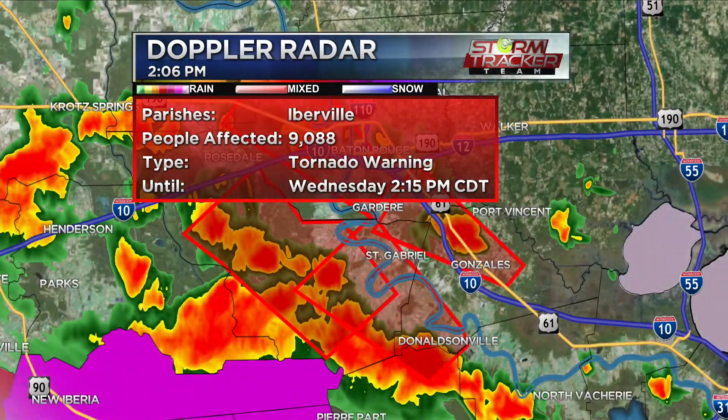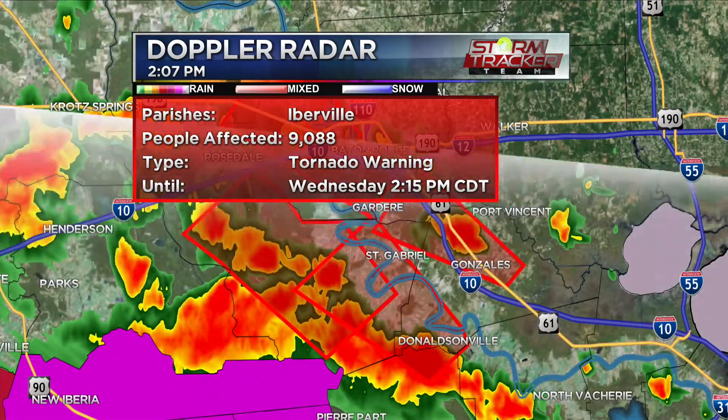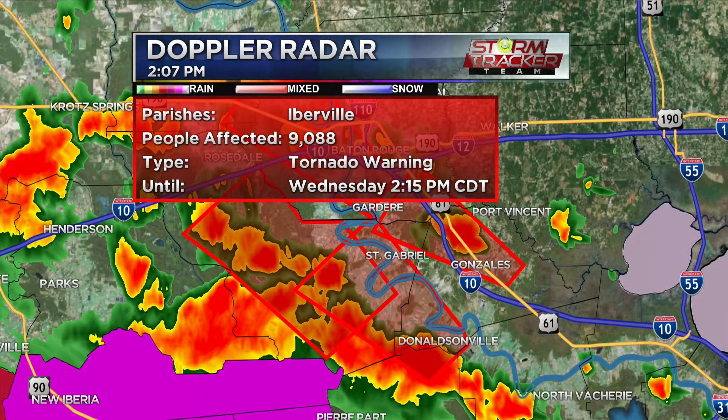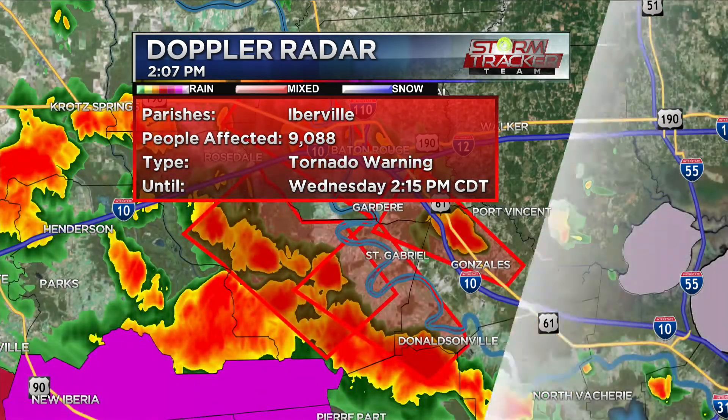Iberville Parish — if you live anywhere there, please find that safe place immediately. This is going to be an ongoing situation. You're going to continue to see these isolated tornadoes spin up across the area, so do not wait. As soon as that warning pops up, get to that safe area immediately.